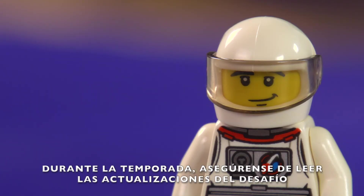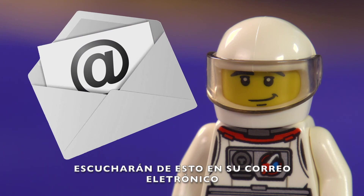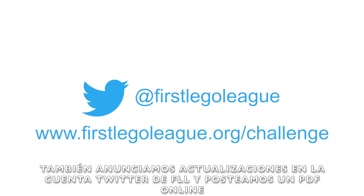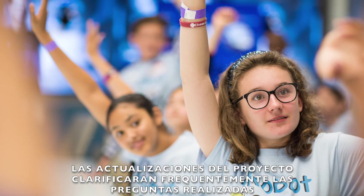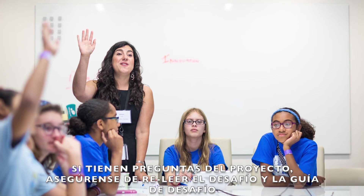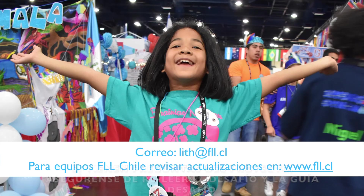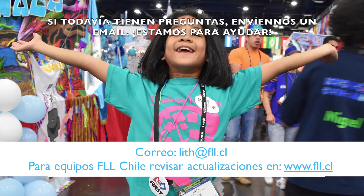Throughout the season, be sure to read the challenge updates. You'll hear about these in the team email blasts. We also announce updates on the First LEGO League Twitter account and post a PDF online. Project updates will clarify frequently asked questions. If you have questions about the project, make sure you re-read the challenge and challenge guide. If you still have questions, send us an email — we're here to help.